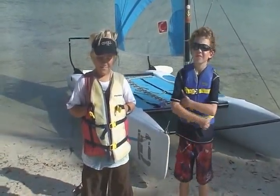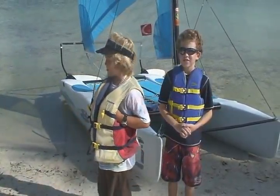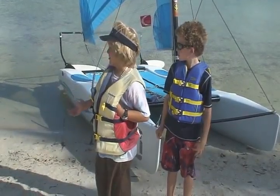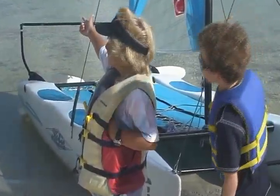Here are our intrepid sailors on Tuesday. Why don't you introduce yourselves, boys? Connor. Tyler. Hi Connor, hi Tyler. And why don't you tell us about where we're going on our adventure this morning? We're going to this island called Key West — it's all the way out there.